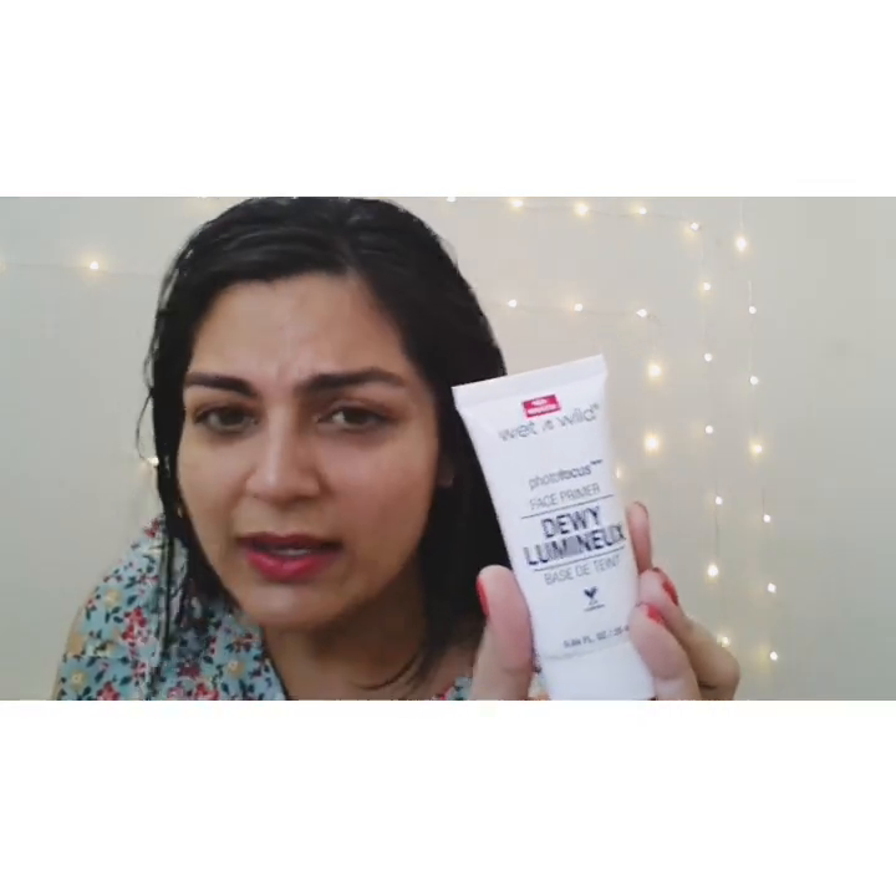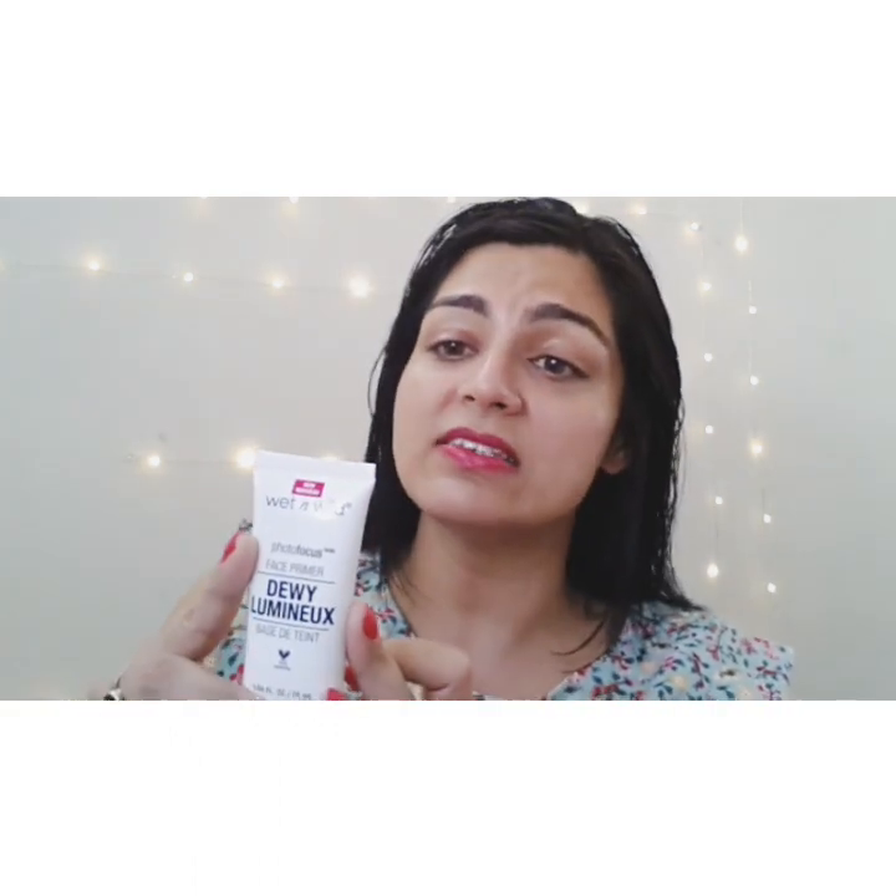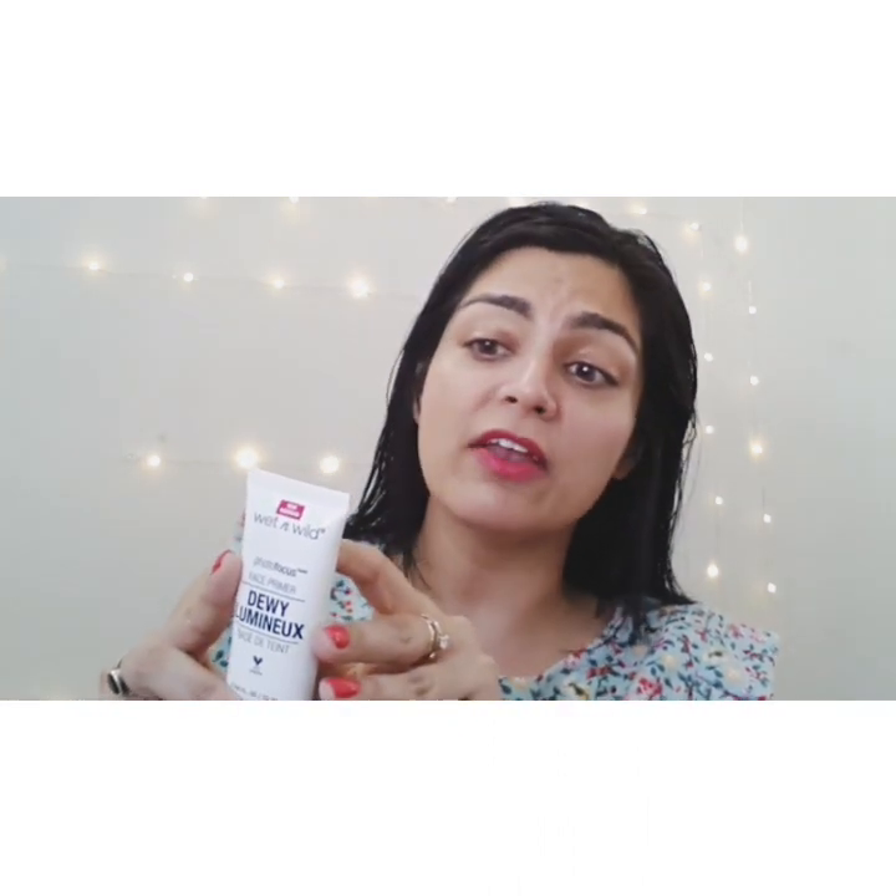It's truly a good purchase. Let's see what the product claims — it claims to be a lightweight formula infused with vitamin E, soothes skin for even makeup application. The directions are: apply to clean skin, use alone or under a foundation to achieve a luminous finish.